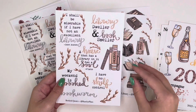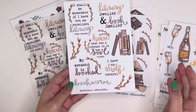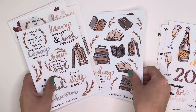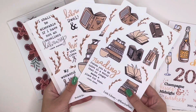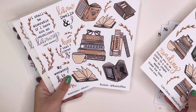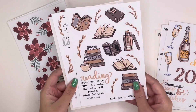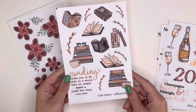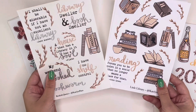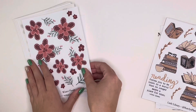The last sheet in the bookish mini collection is 'Bookish Quotes,' which pairs with the others since the foliage is the same. Quotes include: 'I shall be miserable if I have not an excellent library' by Jane Austen, 'Library dweller and book smeller,' 'A house that has a library has a soul' by Plato, 'My weekend is booked,' 'I have no shelf control,' and 'Bookworm.' These will be available as a bundle. Let me know in the comments whether you prefer the larger or smaller sticker sizing.